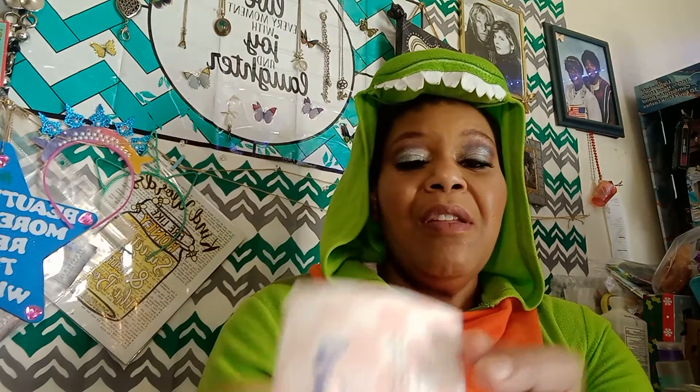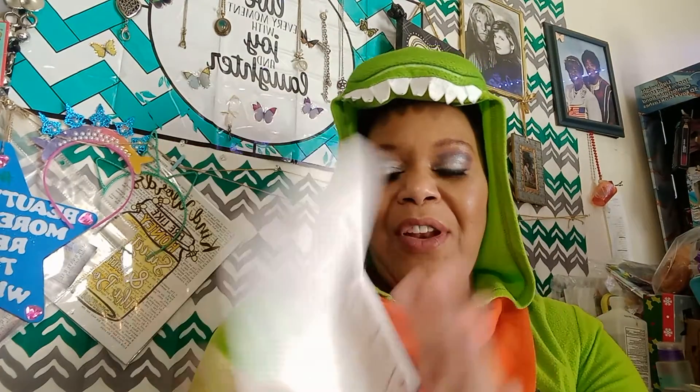We have a card, and the theme for March 2022 is Power Moves. Inside has all the products that I'm going to receive. So let's just jump on into it. How's everybody doing? I hope you all are doing well. It's hot now, but it was really, really cold and windy earlier. That's why I had the onesie on — it's a onesie day. Let's hang out in onesies and have a good time.